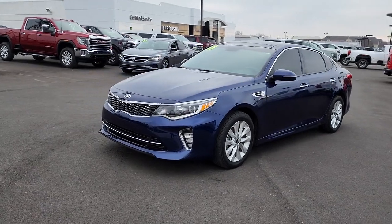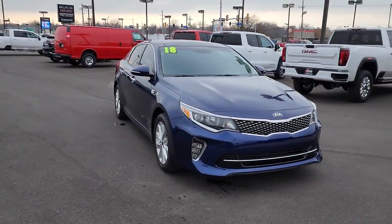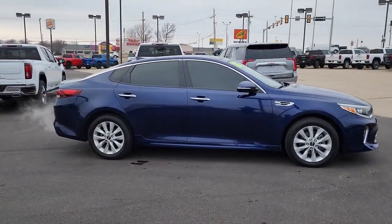You're going to love the 2018 Kia Optima. With less than 90,000 miles on the odometer, this vehicle provides excellent value. Bring comfort and convenience with you wherever the road leads in this sporty, family-focused Optima.